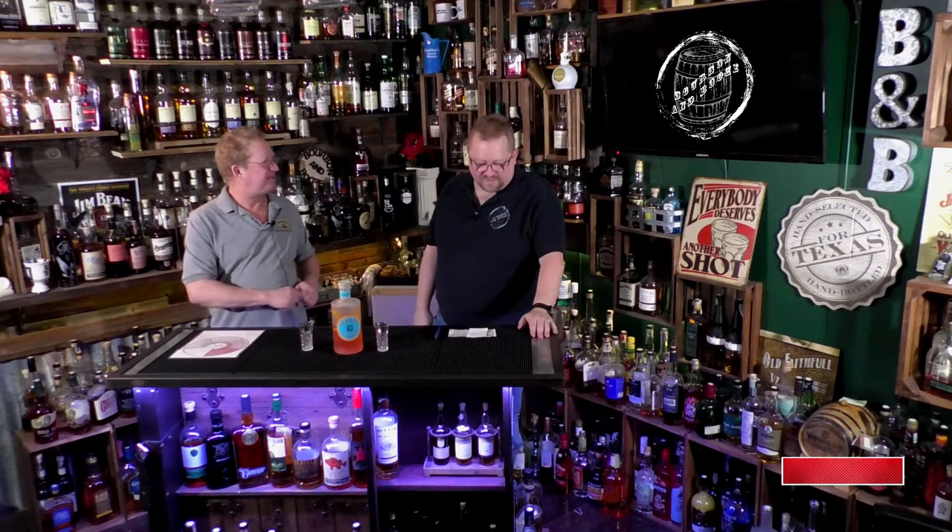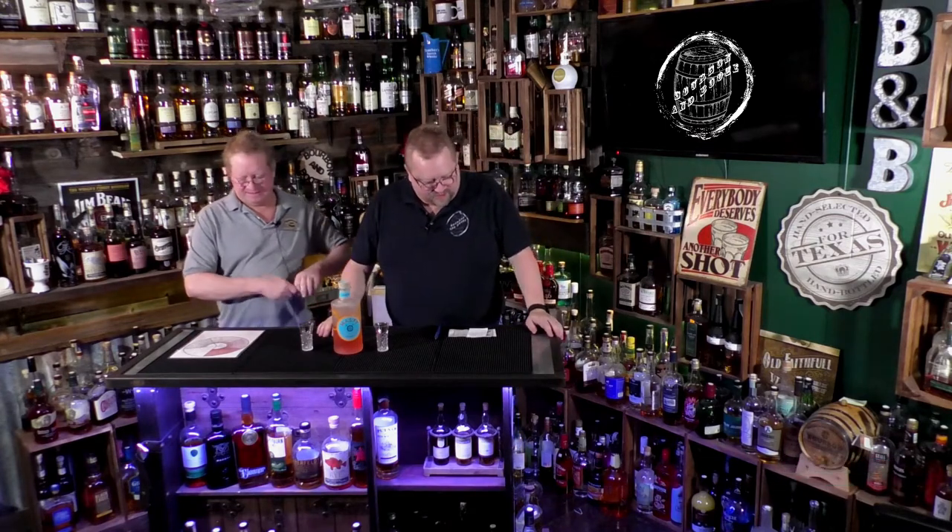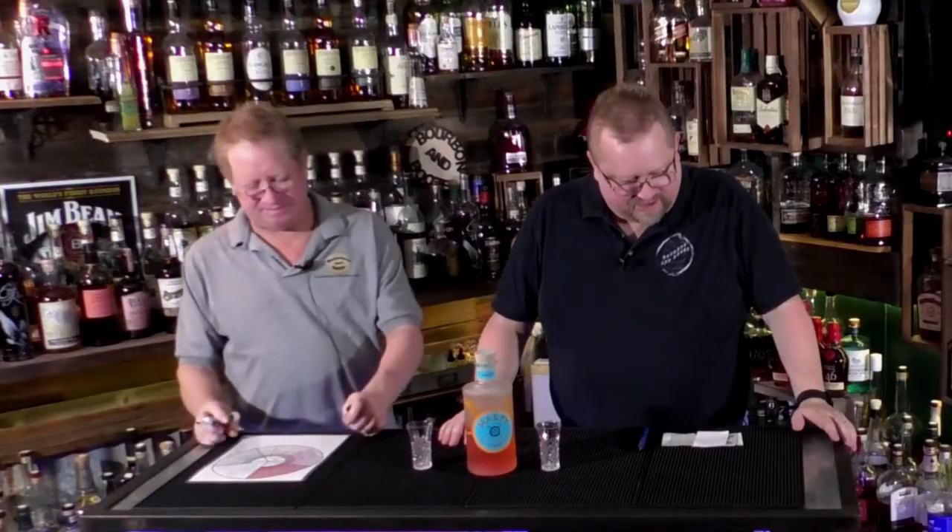Welcome everybody to another episode of Bourbon Booze, where we explore the wonderful world of alcohol. Mondays is gins, vodkas, tequilas, rums, liqueurs, and anything else that's not whiskey. It's been a groundhog day of Mondays, and today we are trying a gin from Italy.